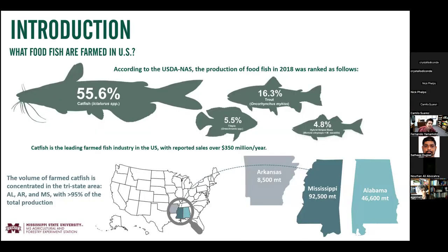As the name suggests, we mainly conduct research with catfish. Providing a little background — catfish is the main aquaculture sector here in the US, representing over 55% of the farm fish every year. All this production is concentrated in the Southeast states, mainly Mississippi, Alabama, and Arkansas, the main catfish producers in the country.